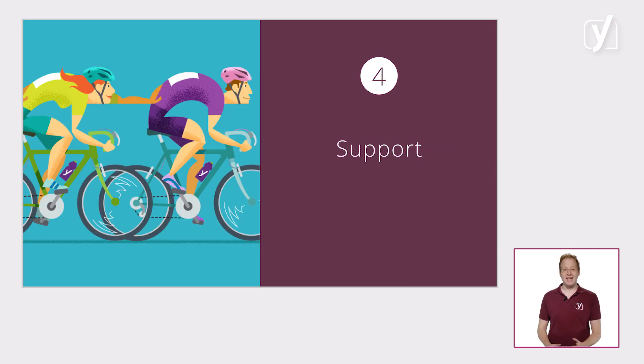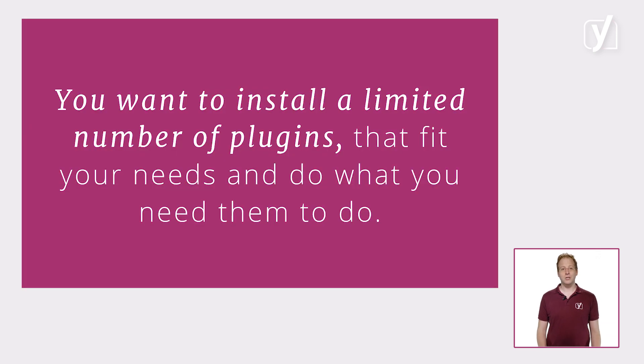Moreover, some plugins actively offer support where others hang you out to dry. So in short, you want to install a limited number of plugins that fit your needs and do what you need them to do. Obviously, that requires some research and potentially some tough choices.